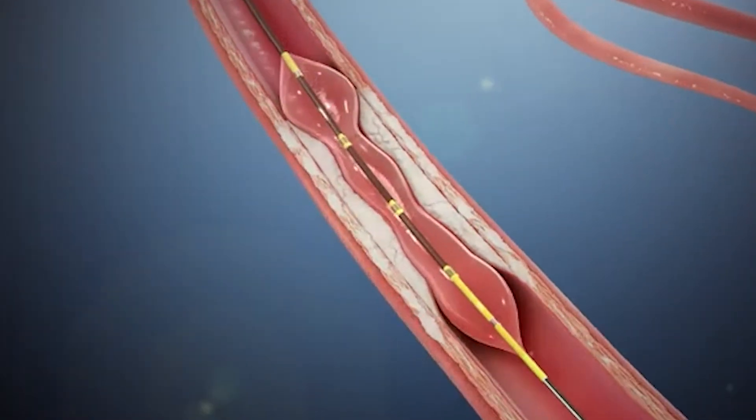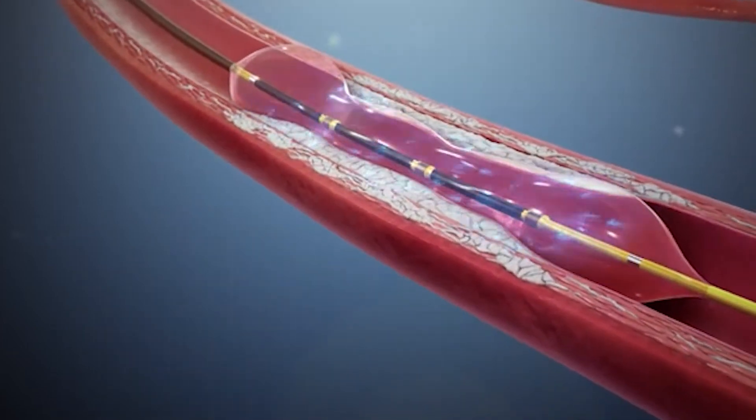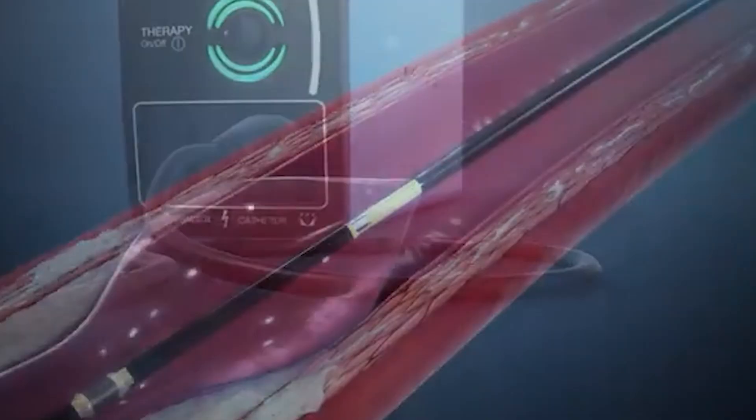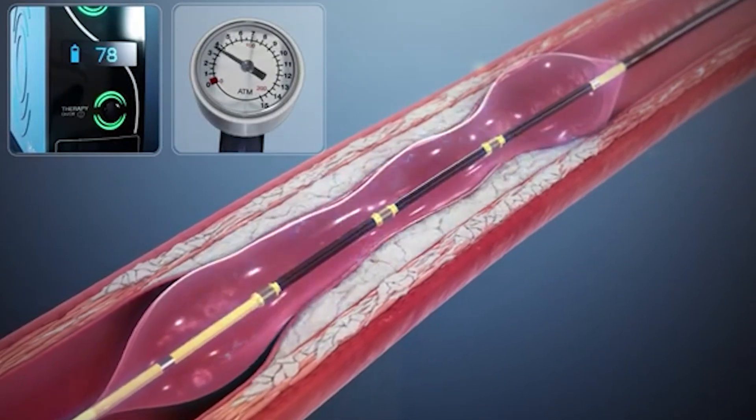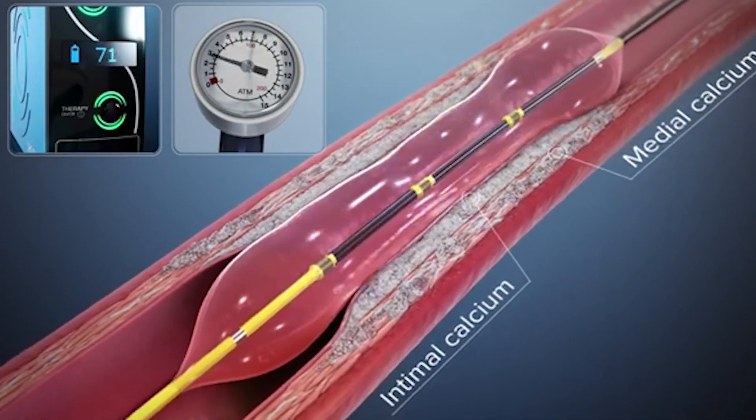over a period of one to two years, leaving no foreign body inside. The third option is to use a laser or shockwave lithotripsy, wherein the laser vaporizes all the blockages, and if there is no dissection, we can get away without using a stent.